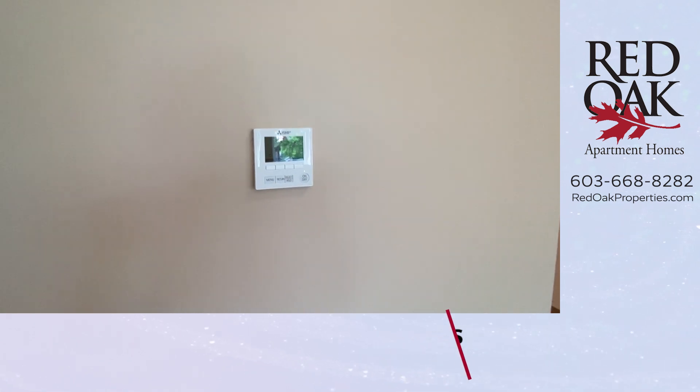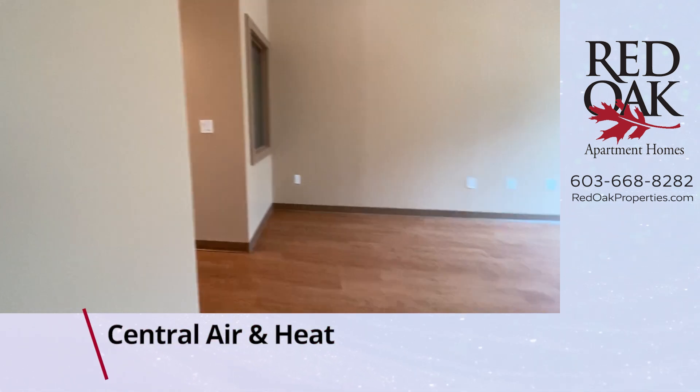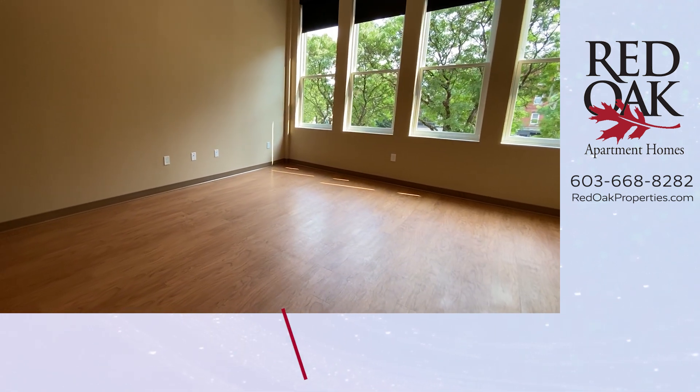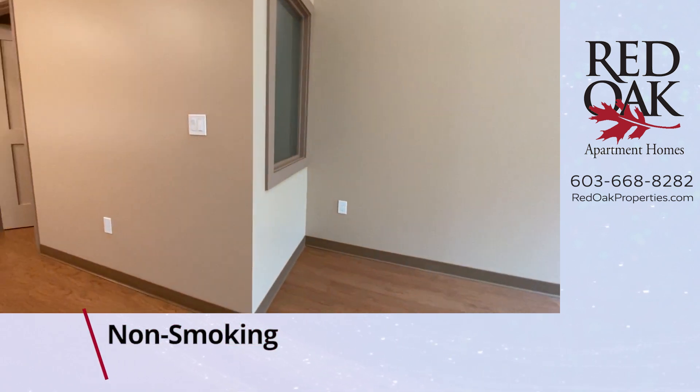Programmable thermostats — it's central air and heat here. We're keyless entry; it's a secured entry building. We are cat-friendly and non-smoking. There is an elevator in the building, and it's brand new.